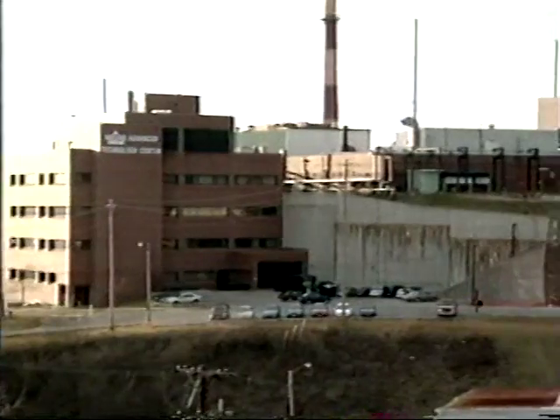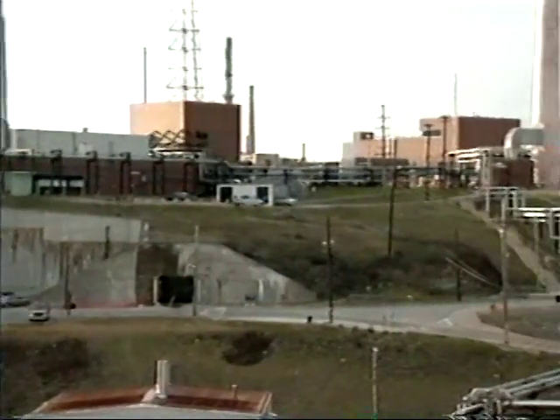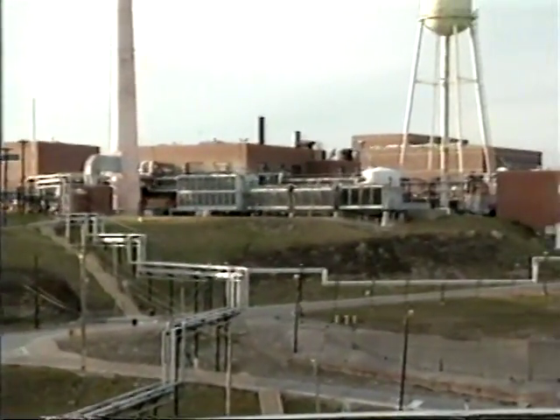Based on this determination, an information package including this video, photographs, and floor plans will be used to document the role these buildings played in the early weapons and reactor programs.